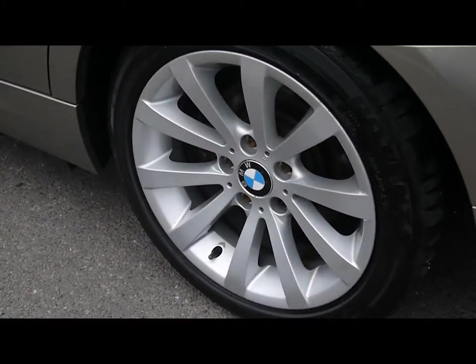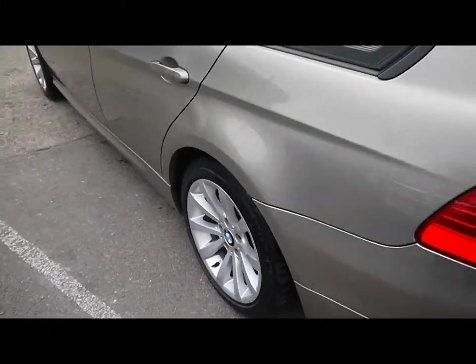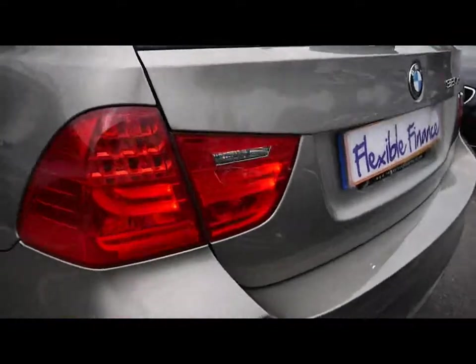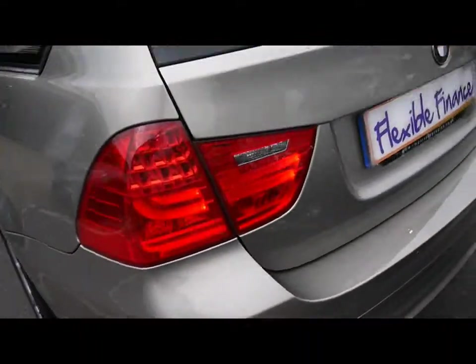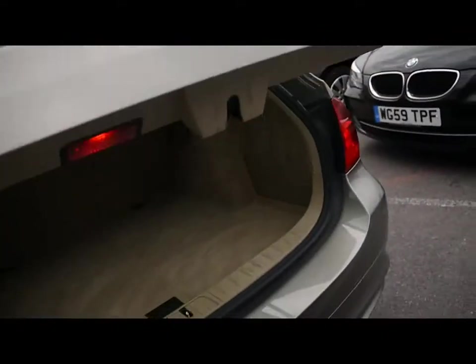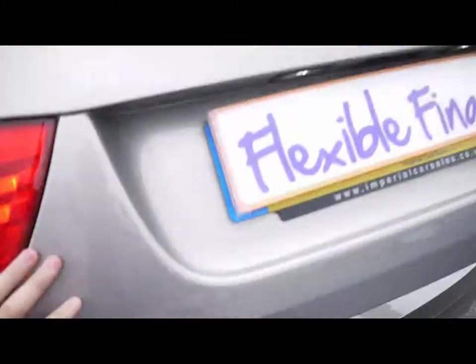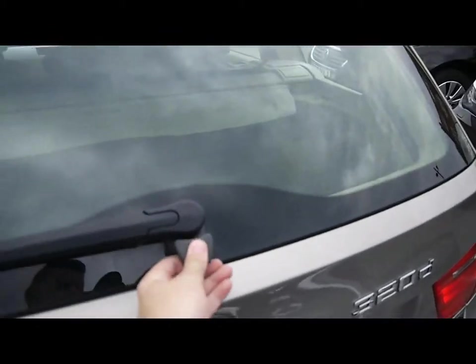All four wheels show little signs of touching the kerbs as well. On the top, the car has got roof rails, and there are also parking sensors on the rear. Being a C-class, you get a nice large boot, and the tailgate window also comes up by itself.